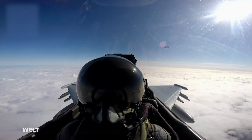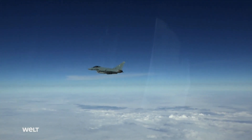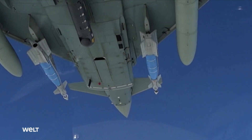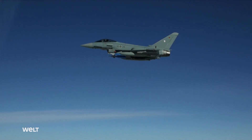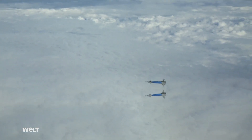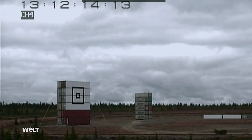Q1 is turning in hot. Start of running. Will both practice bombs find their target? Set by release. 3, 2, 1, mark. 12 kilometers from the target, the Eurofighter sends the bombs on their way. From here on out, everything happens automatically.